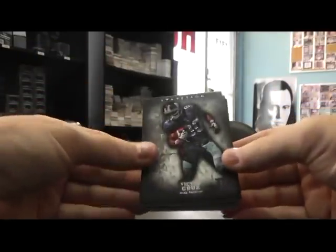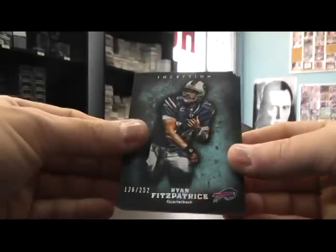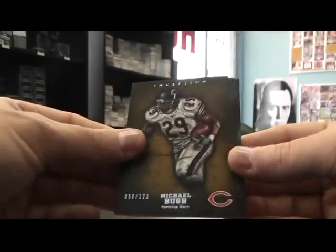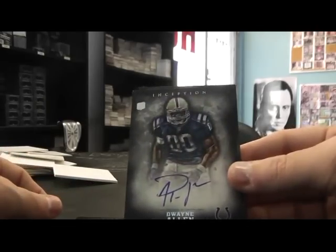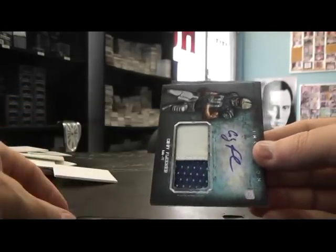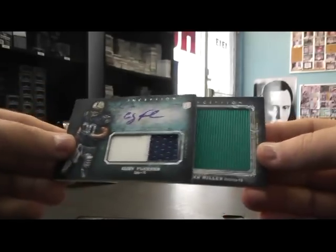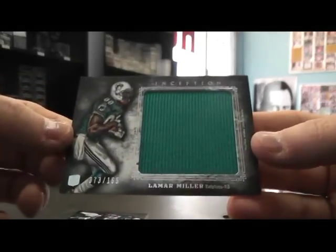Last box from this case: Victor Cruz, Phillip Rivers, Ryan Fitzpatrick 252, Michael Bush 123, Dwayne Allen, Long Card, Coby Fleener, and Jumbo Jersey Lamar Miller 165.